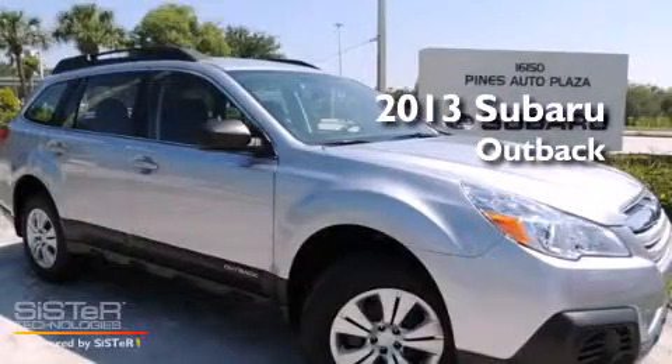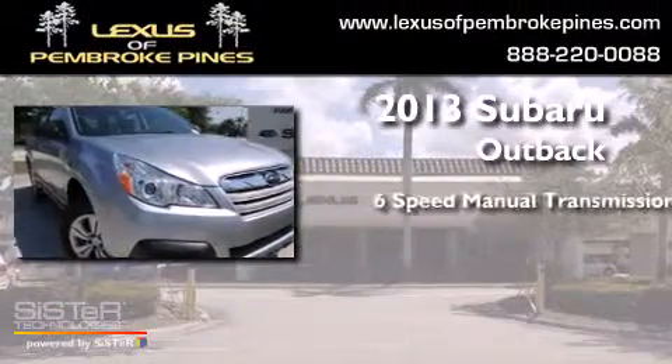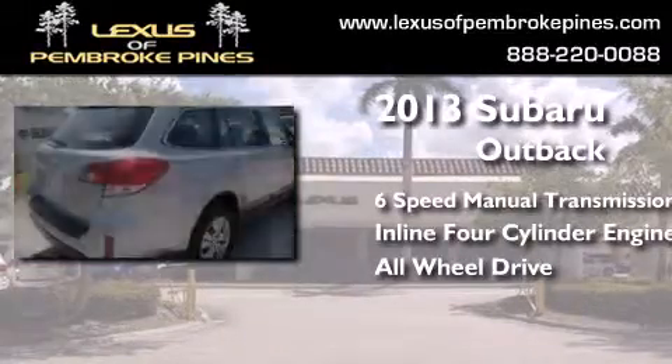This is a brand new 2013 Subaru Outback. This wagon has a six-speed manual transmission, an inline four-cylinder engine, and the added safety and control of all-wheel drive.